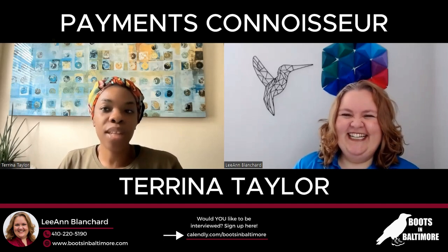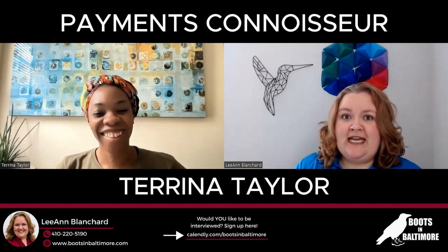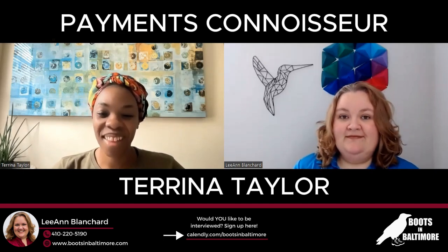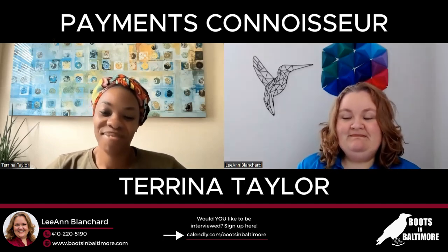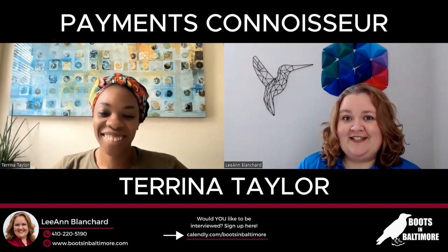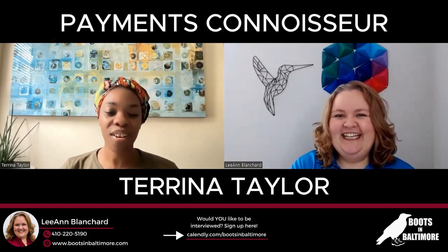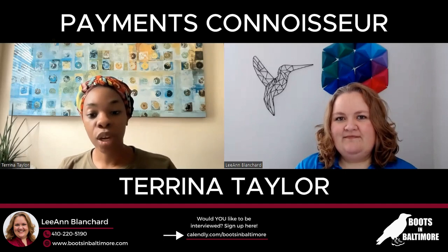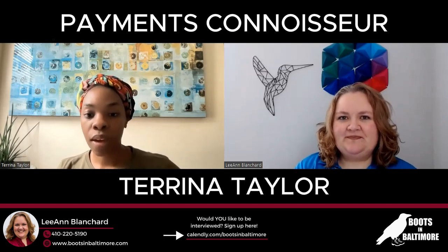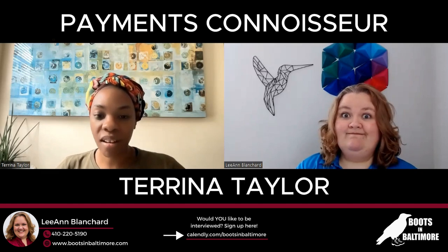They say cash is king, but a lot of people now carry less cash — especially in Baltimore City. Even buses don't take cash anymore. Vending machines, you've got to swipe a card. So cash isn't king; cash is obsolete. Cards are more prevalent, and there's also the consumer protection angle: if you order something and want a refund, you can dispute a card charge. With cash, once you spend it, it's gone.